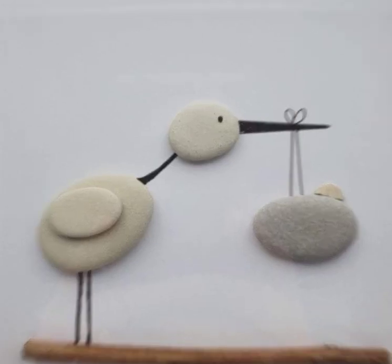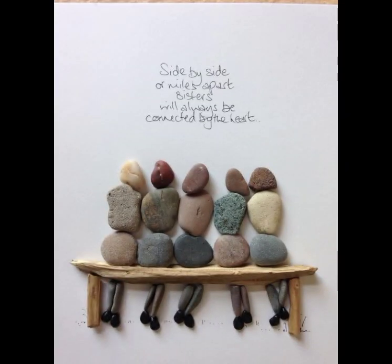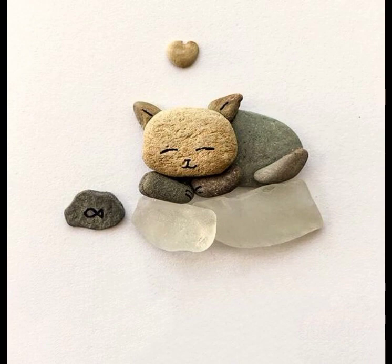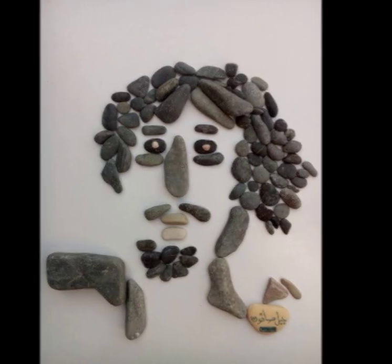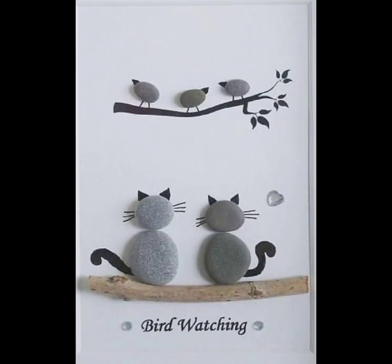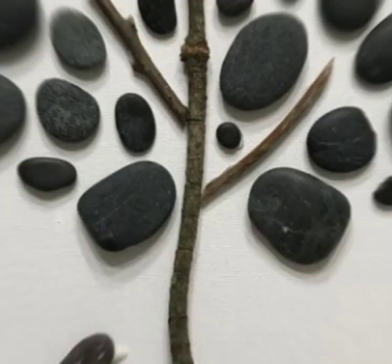Hello everyone, today we are talking about pebble art and stone art. Having an active lifestyle with physical activity and a creative outlet to keep the mind sharp is important as we grow older. Pebble art painting rocks is an exciting new activity that sharpens and broadens one's mind and most importantly delivers numerous health benefits.